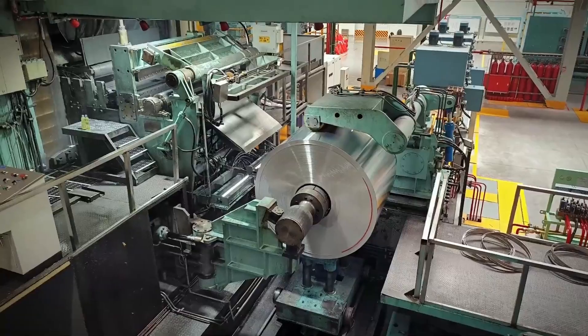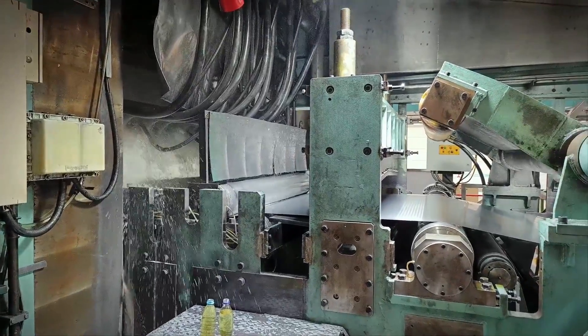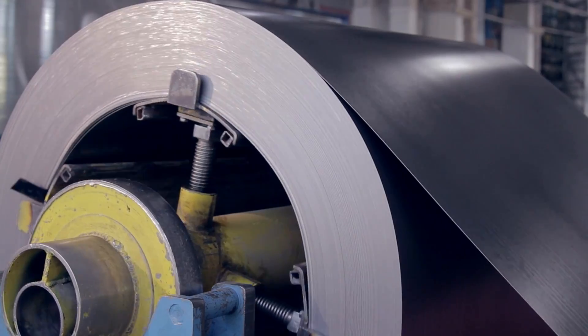Once preheated, the aluminum slabs go through hot rolling mills. These mills apply high pressure to the hot slabs to shape the aluminum into sheets, coils, and other products.